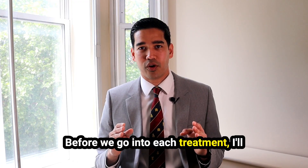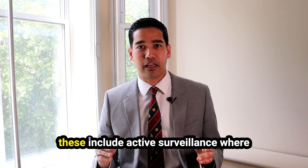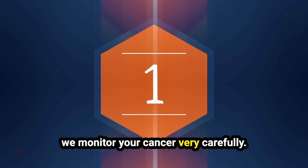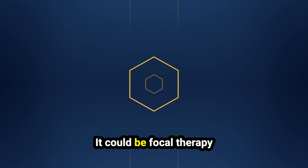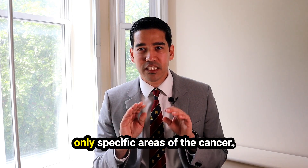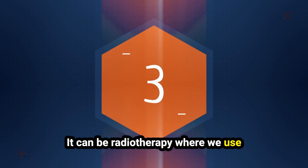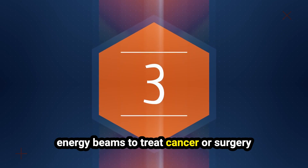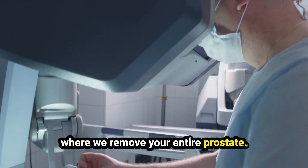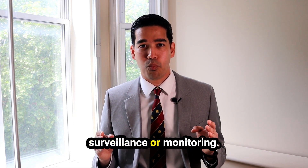Before we go into each treatment, I'll give you a quick snapshot of all the treatment options that are available. These include active surveillance, where we monitor your cancer very carefully; focal therapy, where we target and treat only specific areas of the cancer; radiotherapy, where we use energy beams to treat cancer; and surgery, where we remove your entire prostate. Let's go through each one step by step, starting with active surveillance or monitoring.